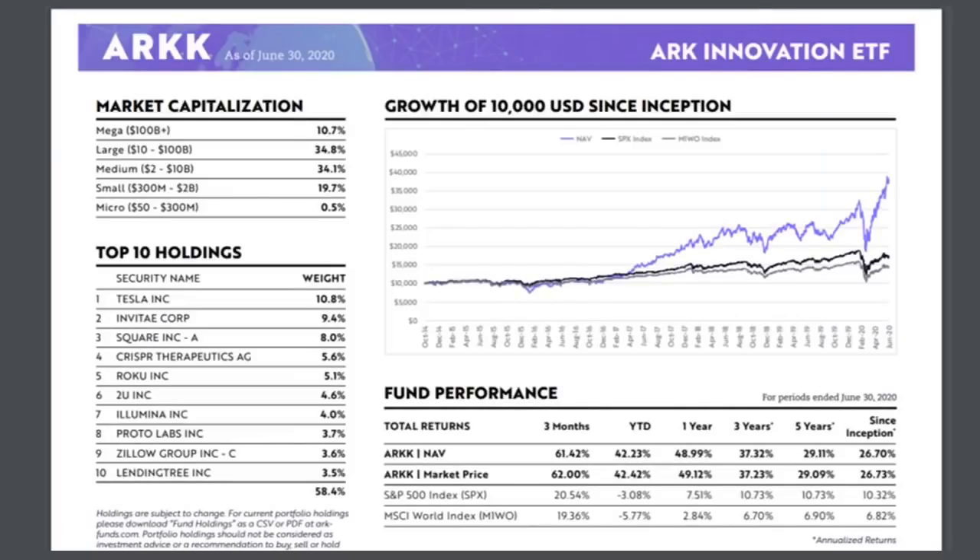The top 10 holdings in ARKK include some pretty recognizable names: Tesla, Square, CRISPR, Roku, and LendingTree. We can also see the growth of $10,000 since inception. This fund has been around since 2014, with an annualized rate of over 26% and over 61% returns in the last three months.